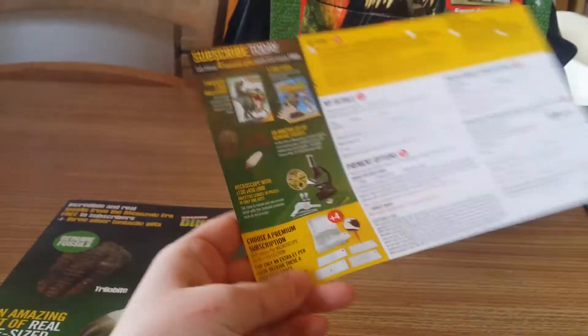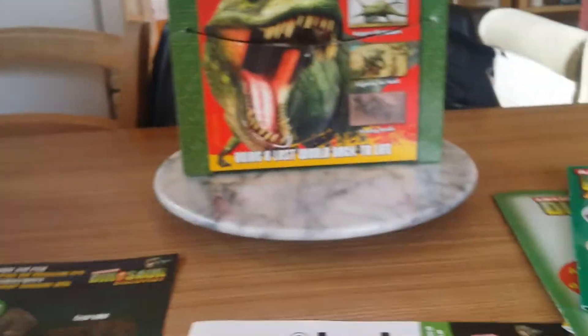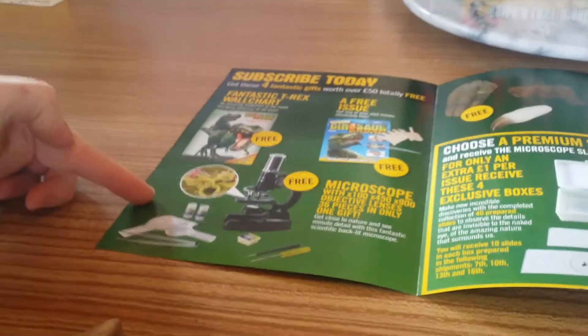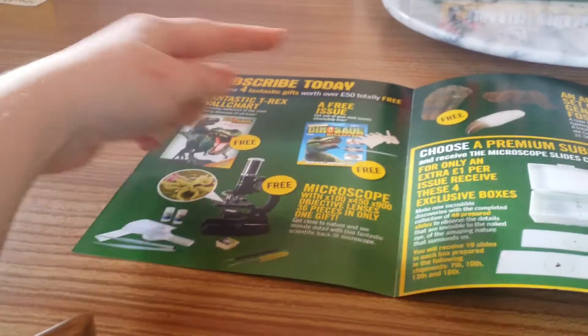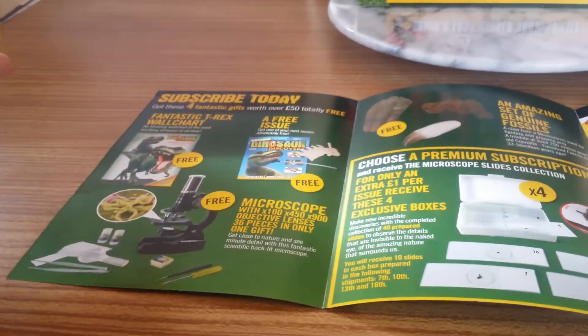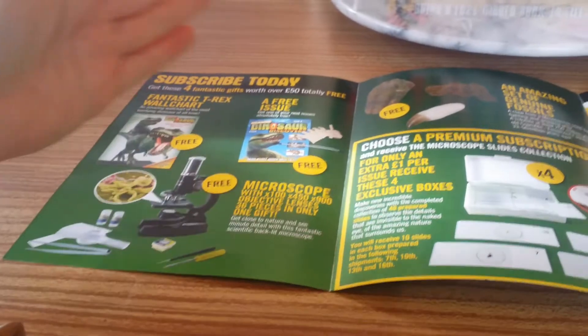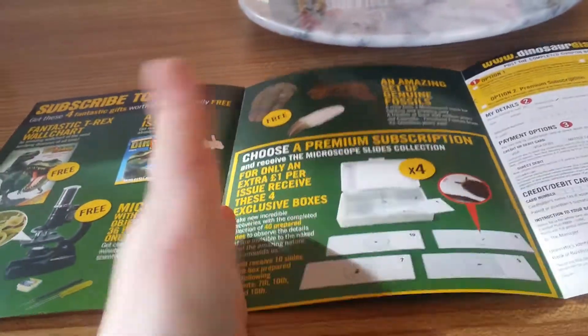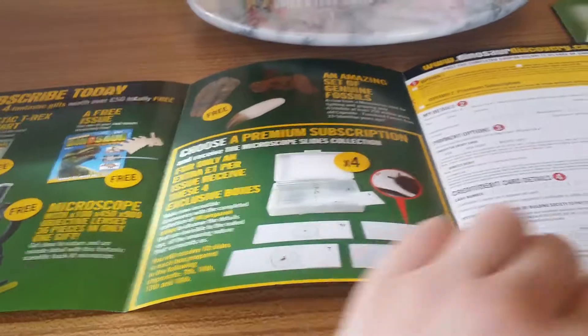If you choose the premium you get slides again — so it's basically the insect slides again. We had the gems collection with insect slides and the real life bug collection, both National Geographic. This is the Natural History Museum and what do we get? A microscope. Wall chart, free issue, three free fossils, a microscope, and if you go for the premium subscription you get bug bits again. This is supposed to be about dinosaurs — I'm not impressed. It's just the same offer in a different format.